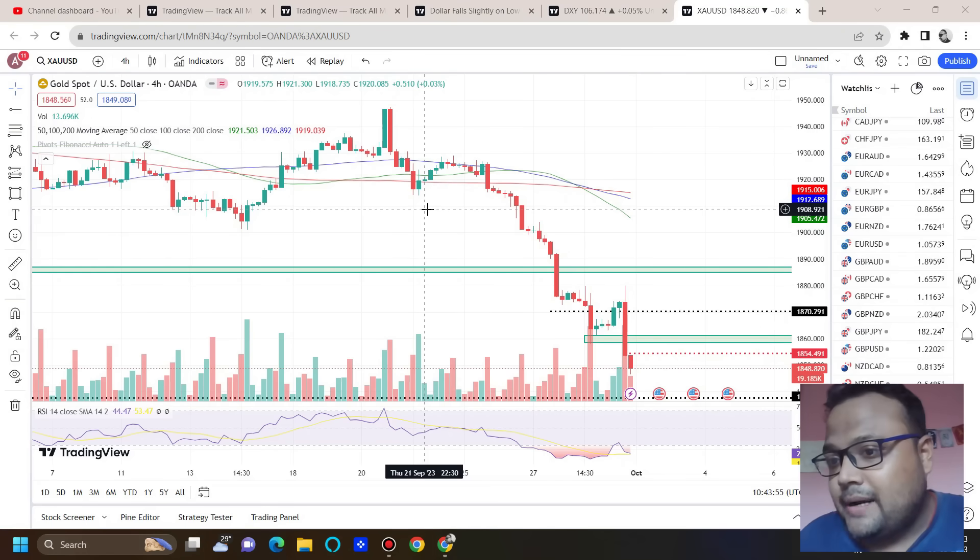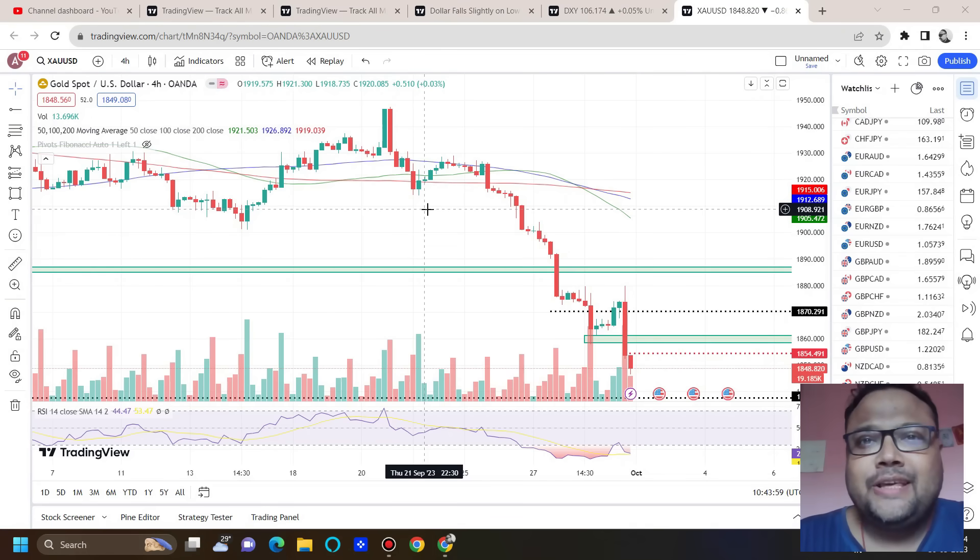Hello, welcome to my channel. My name is Avilash and I'm a trader. In this video I'll be analyzing the chart of Gold USD for Monday. If you're watching my videos for the first time, you can subscribe to my channel for regular market analysis. Let's get started.